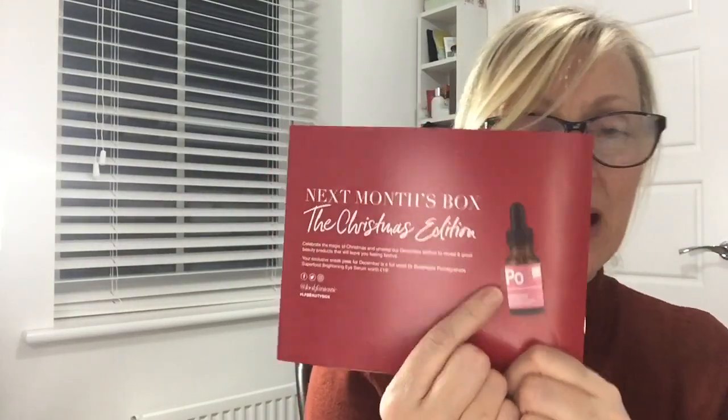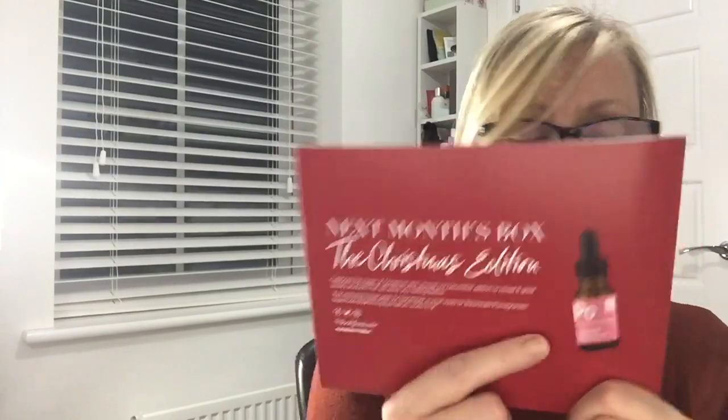The December sneak peek says: celebrate the magic of Christmas and unwrap our December edition to reveal six great beauty products. The exclusive sneak peek is a full-size Doctor Botanicals Pomegranate Superfood Brightening Eye Serum worth £19. I'm really really happy about that — I've had the night mask from this brand and really enjoyed it, so looking forward to that next month.